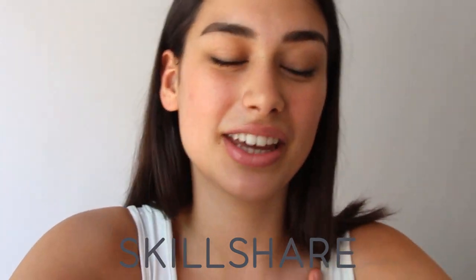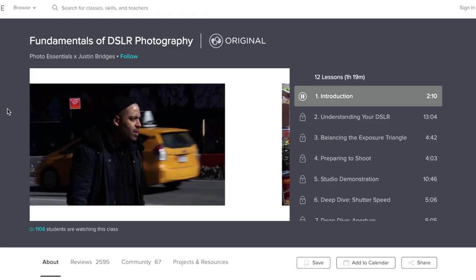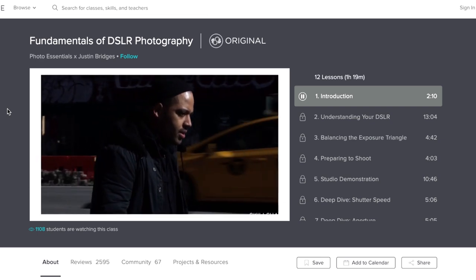Hello everyone and welcome back to my channel. Before we begin, I just want to give a huge shoutout to Skillshare for partnering with me on this video. Skillshare is an online learning community for creators and I think it'll be really beneficial for you guys. You always ask me how I edit and film my videos, and you can find all of that on Skillshare. They have amazing classes — over 25,000 classes in business, design, and so much more, including makeup theory and color theory.